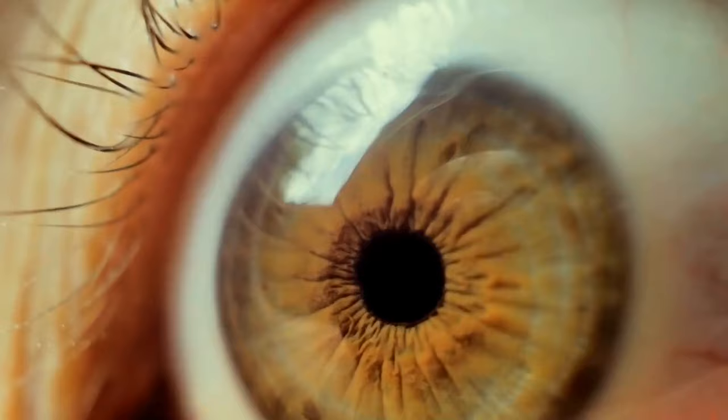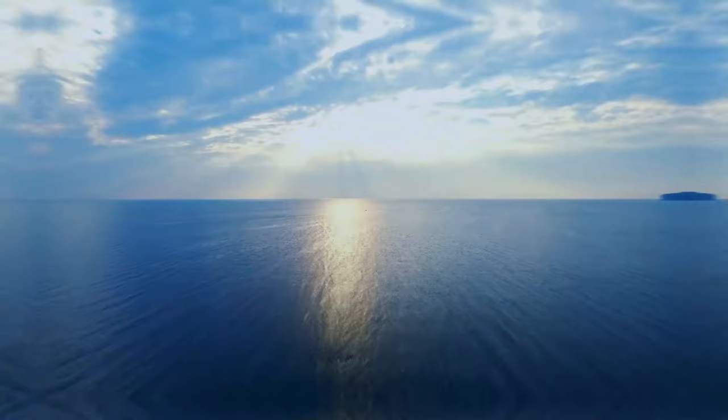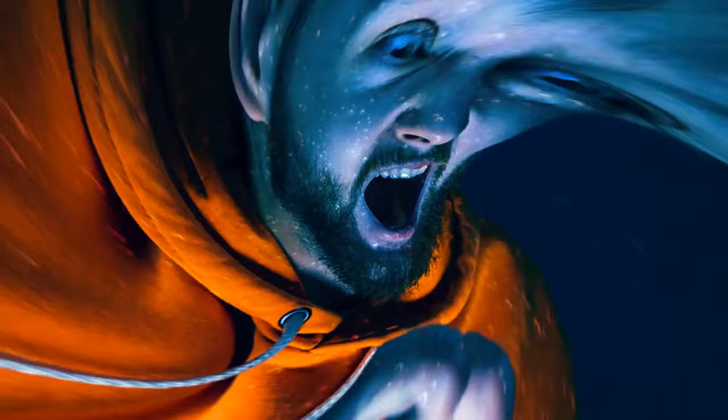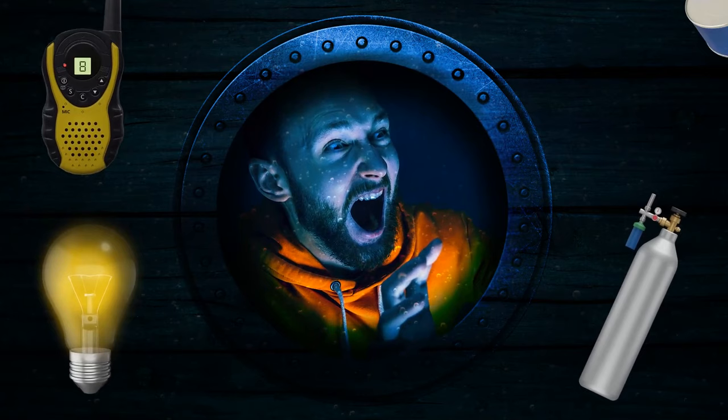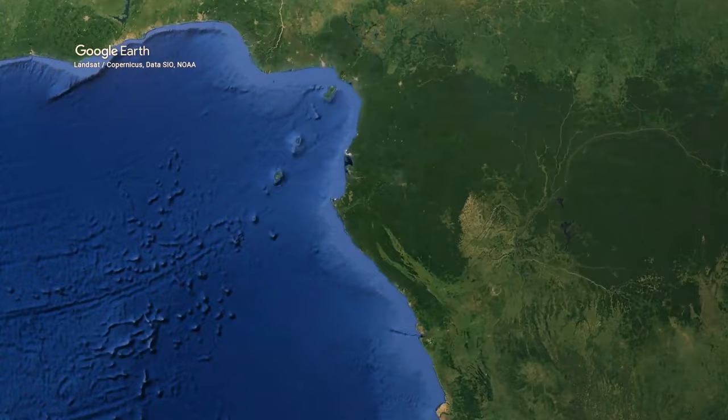Among many stories of people surviving in deserts, the Amazon Forest, and uninhabited islands, there is one that can really amaze you. It's the story about a guy who spent three days inside a sunken ship at the bottom of the Atlantic Ocean without oxygen tanks, electricity, communications, or food — and survived. It all happened in 2013 on a tugboat moving through the Atlantic waters along the coast of Nigeria.